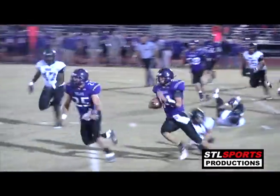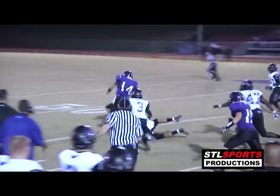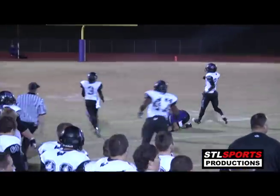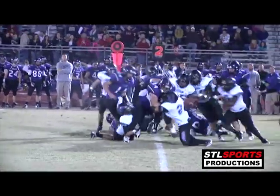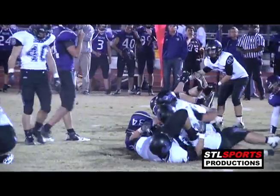Chaney bounces it out to the edge trying to make some more space, but one of his own players is knocked right into him. You see a lot of power-I from this team. They're sticking with Sutphin and he's stood up at the line of scrimmage and tossed down to the turf.